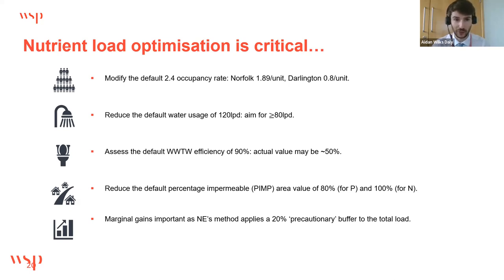Another optimisation is the percentage impermeable area (PIMP). The default calculation assumes 80% impermeable area for the housing component for TP and 100% for TN. In contrast, accessible drainage strategy designs often indicate values around 45–50%, plus a 10% allowance for urban creep. This can meaningfully reduce the surface water nutrient load. Natural England has accepted site-specific PIMP values. It is important to consider these refinements because Natural England's method already applies a 20% precautionary buffer on top of an otherwise conservative approach.